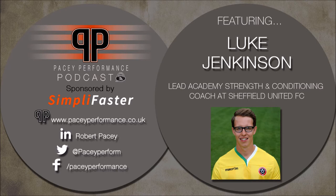Hi guys, thanks for tuning in to the Pacey Performance Podcast. Today I had the privilege of having a really good friend of mine, Luke Jenkinson, who is the Lead Academy S&C coach for Sheffield United Football Club Academy. I'll just thank Luke for giving his time to chat on a Sunday evening and ask him to give us a little background on who he is, his experience and what he's currently doing. Welcome to the podcast, Luke.